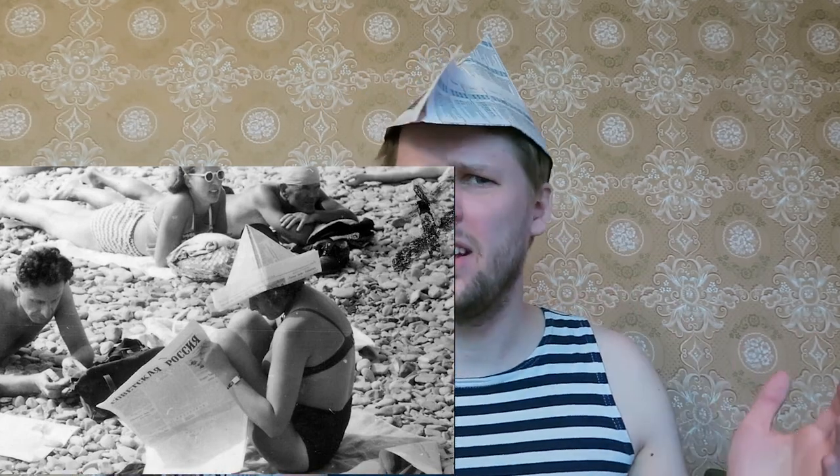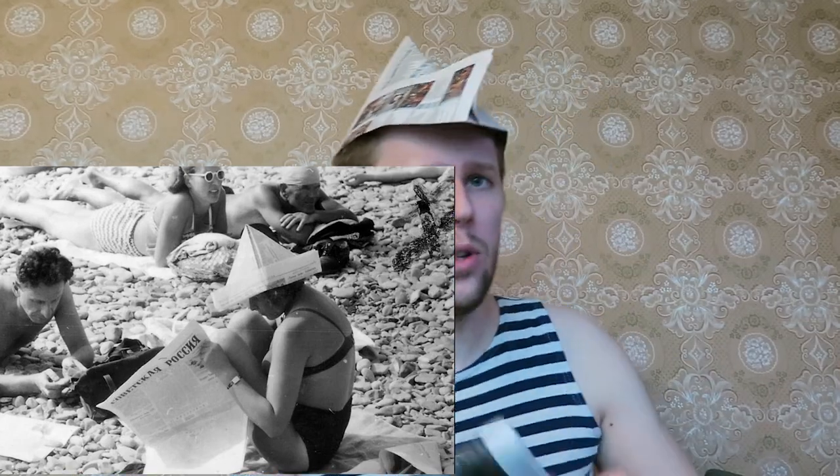Hello guys! In this video I'm going to tell you what we used old newspapers for in Soviet Russia. First, we made hats against the sun when we were laying down or chilling on the beach. When I was a child I saw it very rarely, but in Soviet times it was very common.